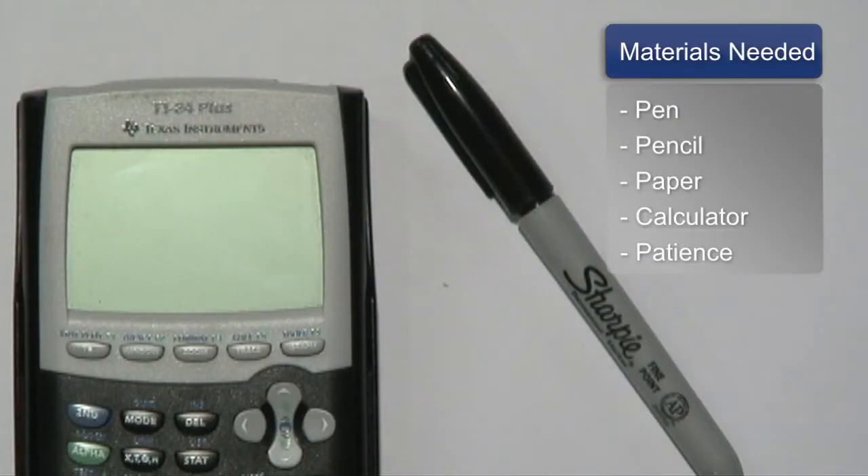Now, chances are adults use math every day and they possess a certain set of skills, but when it comes to the more advanced math, it may have been a while. So the things that you need in helping to teach adults math would be a pen or pencil, paper, calculator, and patience.